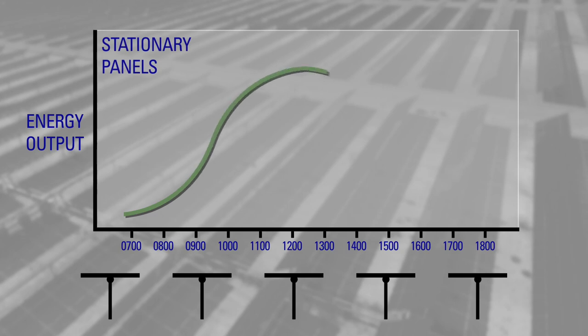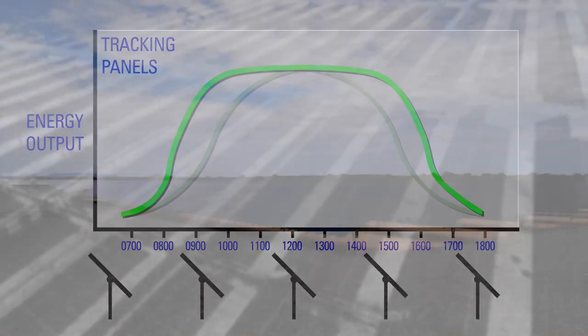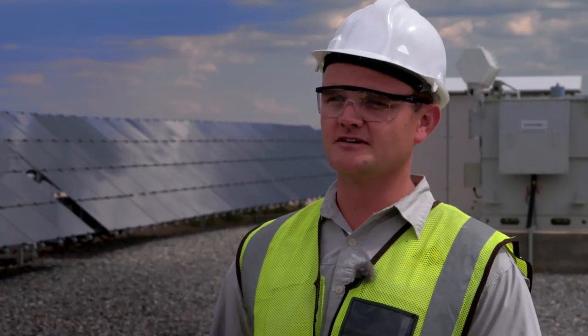With a stationary panel you'd have a bell curve, but with a tracking panel you have a tabletop — you go straight up at nine o'clock in the morning all the way through until 16:00. When we've reached peak capacity and the spinning reserve is sufficient, we are able to shut down one HFO machine, and that's where the real saving comes in.